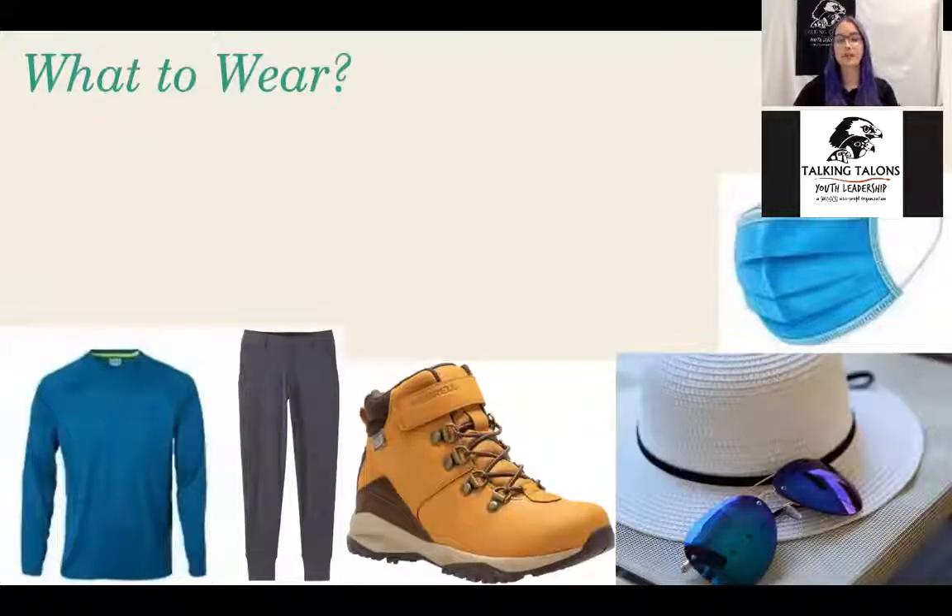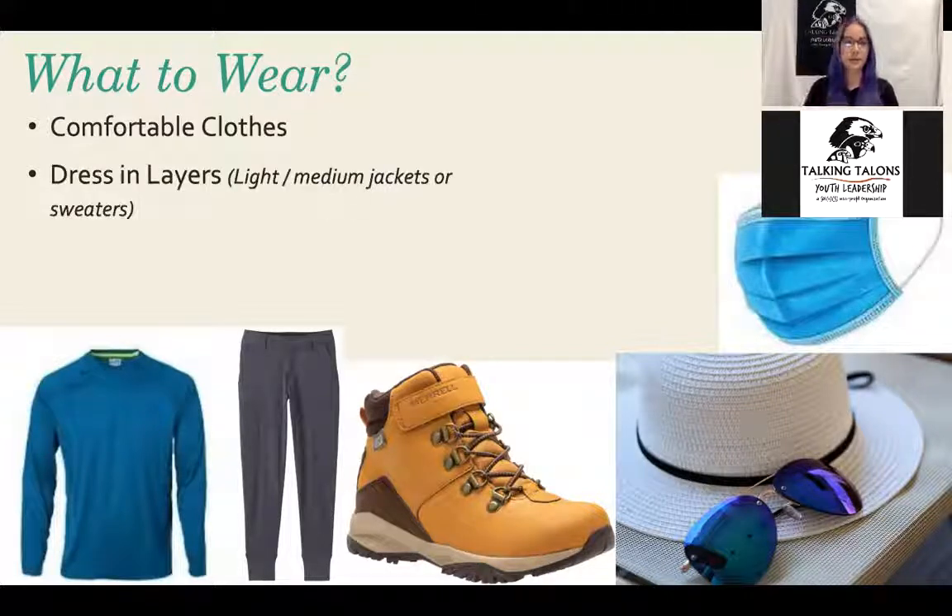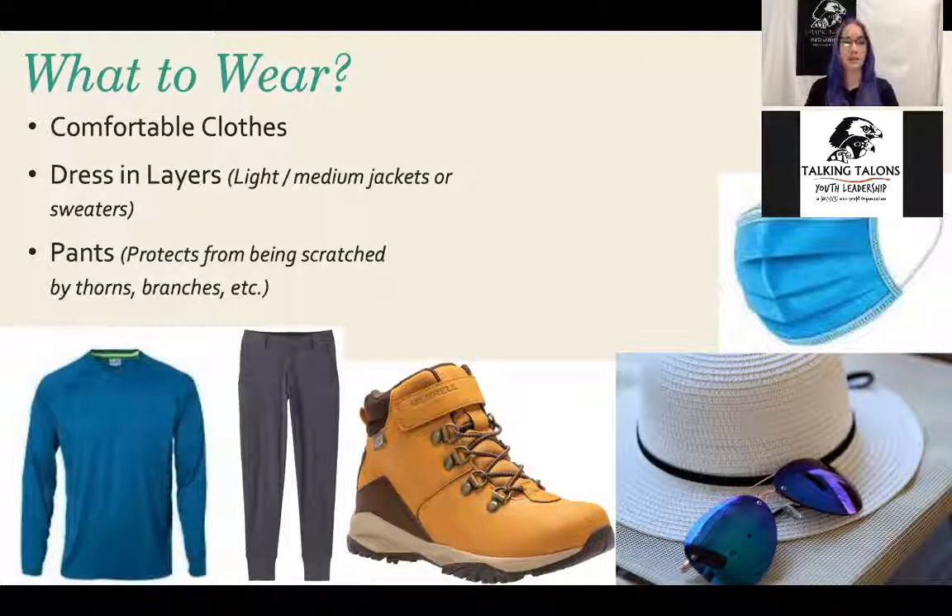Let's talk about what we should wear when we go outdoors, specifically if we're going to go out hiking on a trail. First, wear comfortable clothes — things like workout clothes you can move in that are breathable and not restraining. Dressing in layers is also a very good idea — you never know what the weather is going to be. Here in New Mexico, it could be sunshine in the morning and rain in the afternoon. Wearing a light or medium jacket or sweater is a great idea so you can put on or take off layers as needed. Wearing pants is also a good idea to protect your legs from thorns or branches.